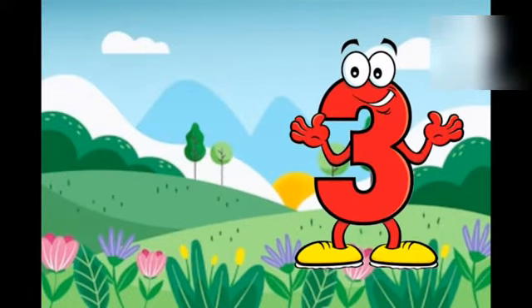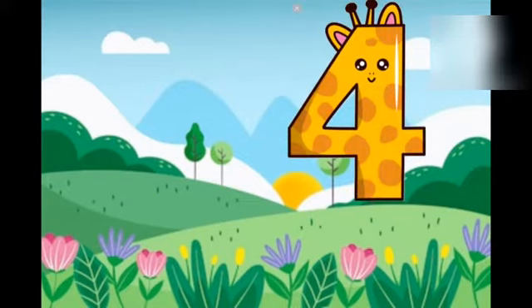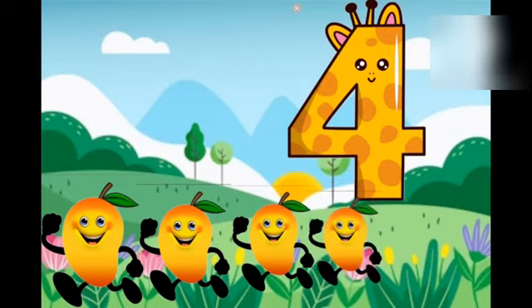Three, three pineapples. One, two, three. Four, four mangoes. One, two, three, four.